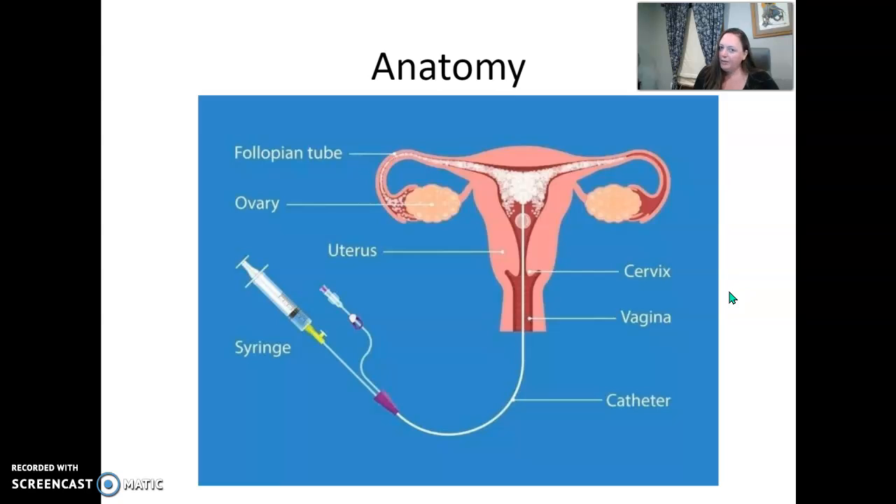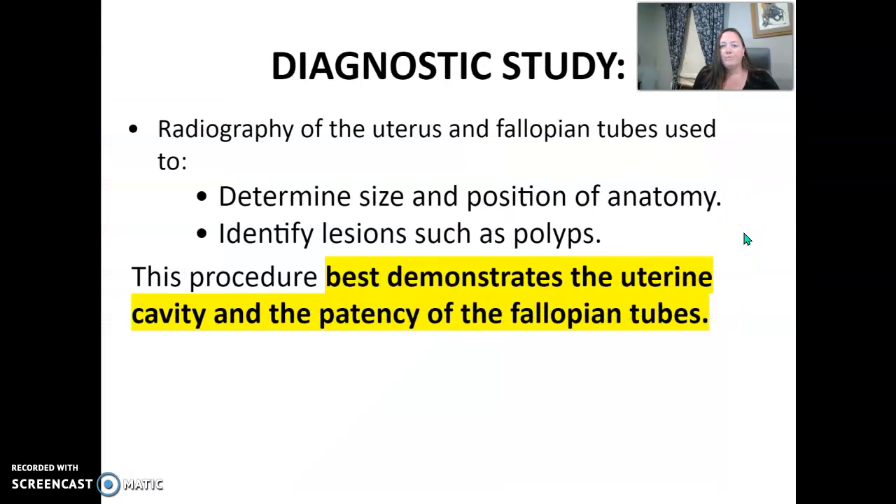Looking at some basic anatomy — it's an evaluation of the uterus and the fallopian tubes. We're looking to see if the fallopian tubes are open and that the contrast flows through them. There's a small balloon on the end of the catheter that helps seal the area and allow the contrast to fill. It's a diagnostic study that determines size, location, and position of anatomy, and can identify lesions and polyps. It's the best study to demonstrate the uterine cavity and the patency of the fallopian tubes.